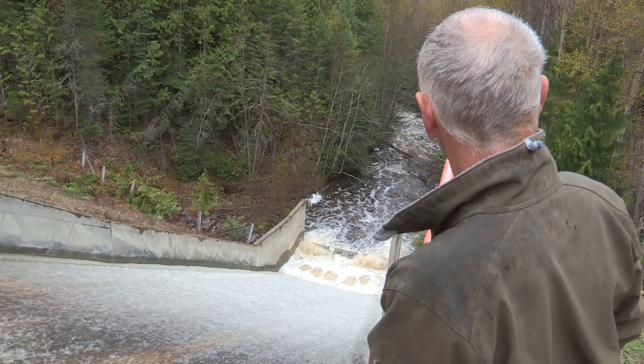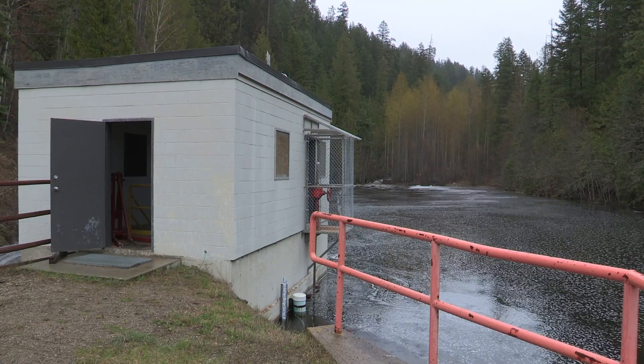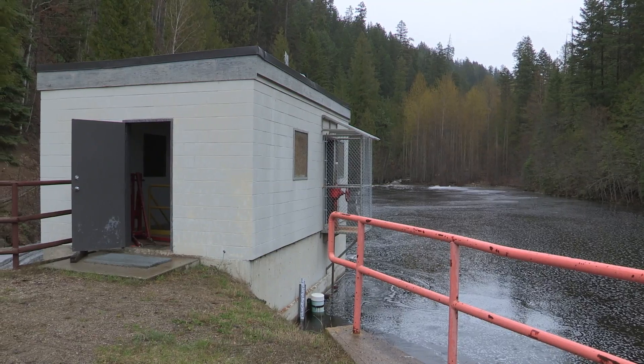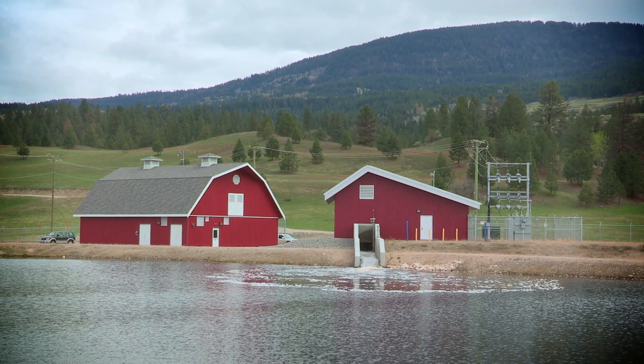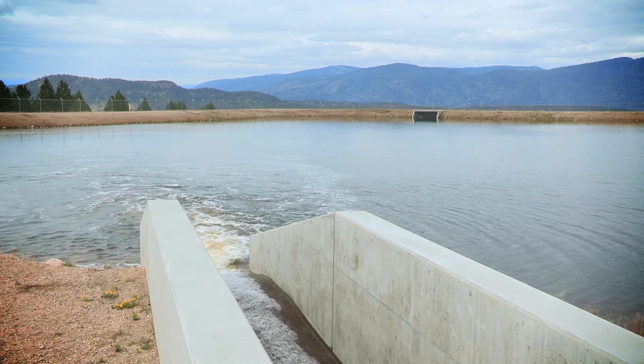The pipe that supplies the water to the community — we tapped off of that pipe and run the water through the hydro plant and then back into the reservoir, and use it to supply the community.